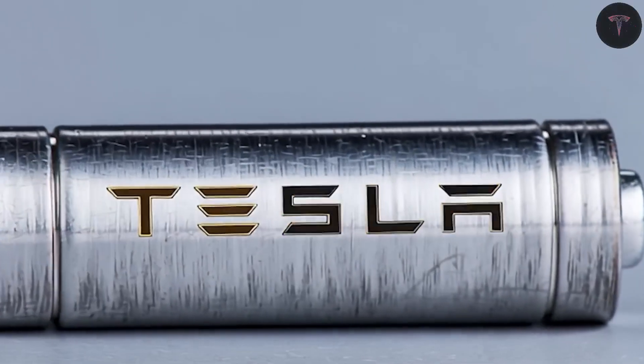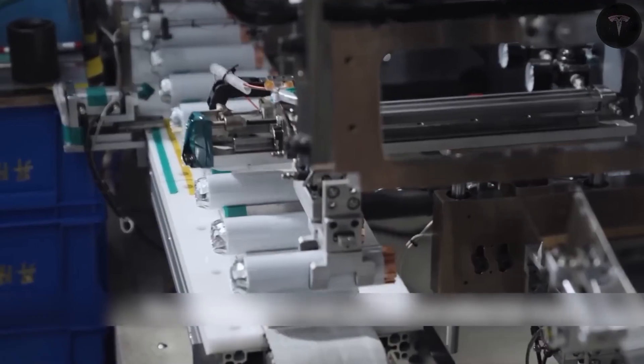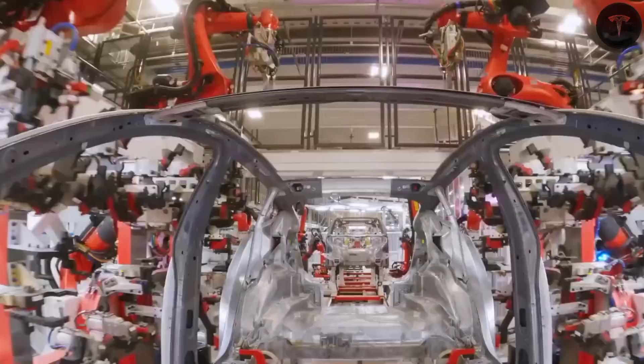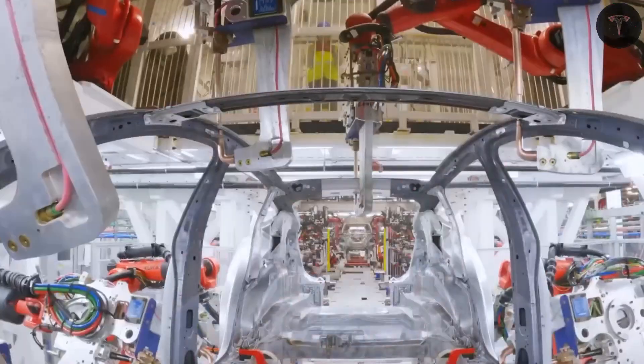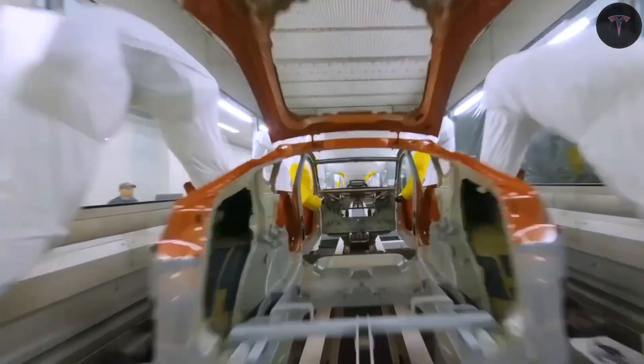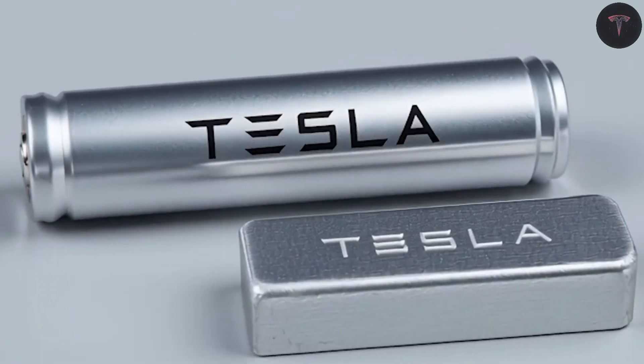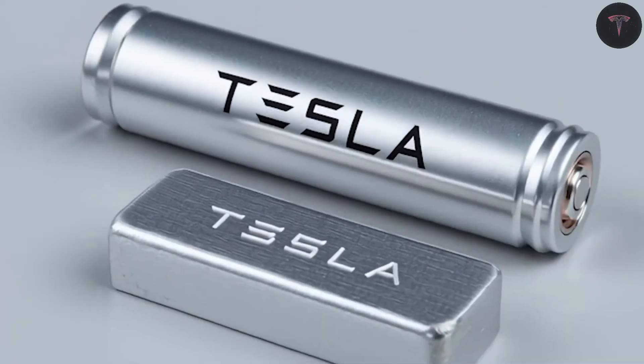Tesla is gearing up to release its highly anticipated Model 2, also known as the ACE, a car set to redefine affordable high-performance electric vehicles. Central to this transformation is Tesla's decision to pioneer two innovative battery technologies: aluminum-ion and solid-state batteries, developed in Tesla's domestic labs.